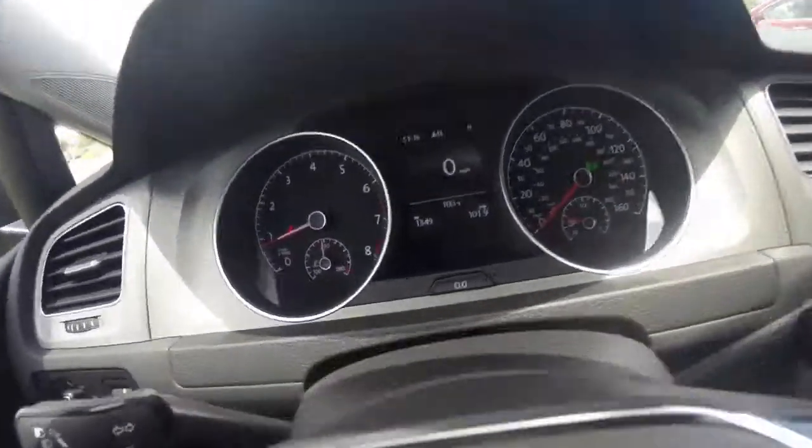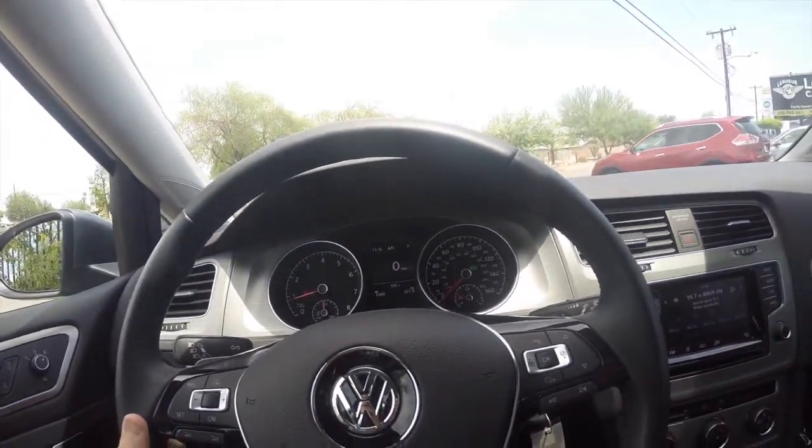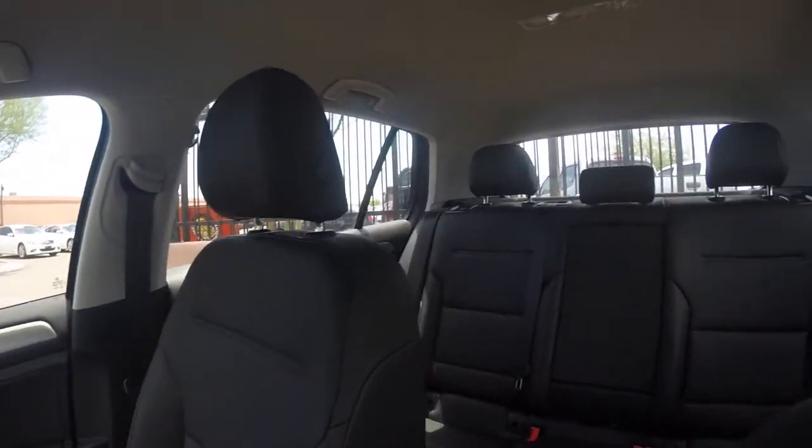This car has got a little over 1,300 miles on it, so it's pretty much brand new. Come request a test drive — we're located about five minutes away from Sky Harbor Airport in Tempe. We have no city sales guys.